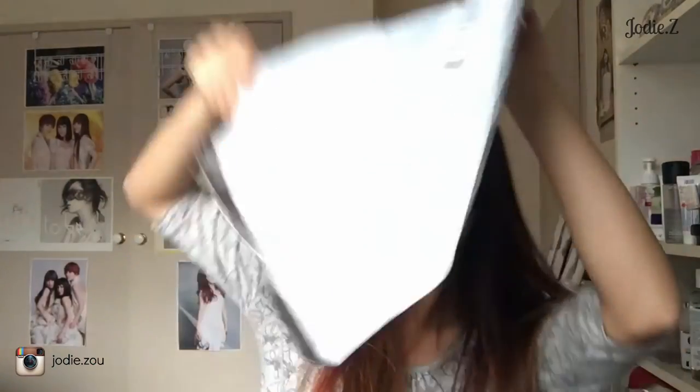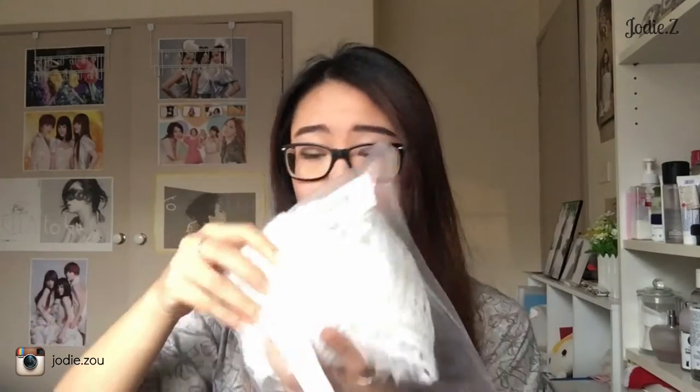All the things came in this massive bag and each item came individually in a plastic bag. I've taken most of them out — I just wanted to keep this one in the bag to show you.